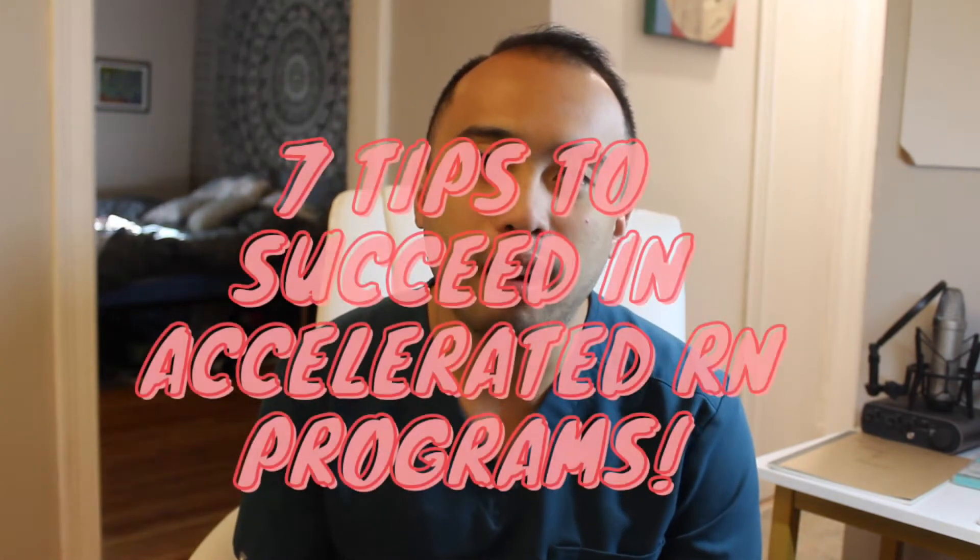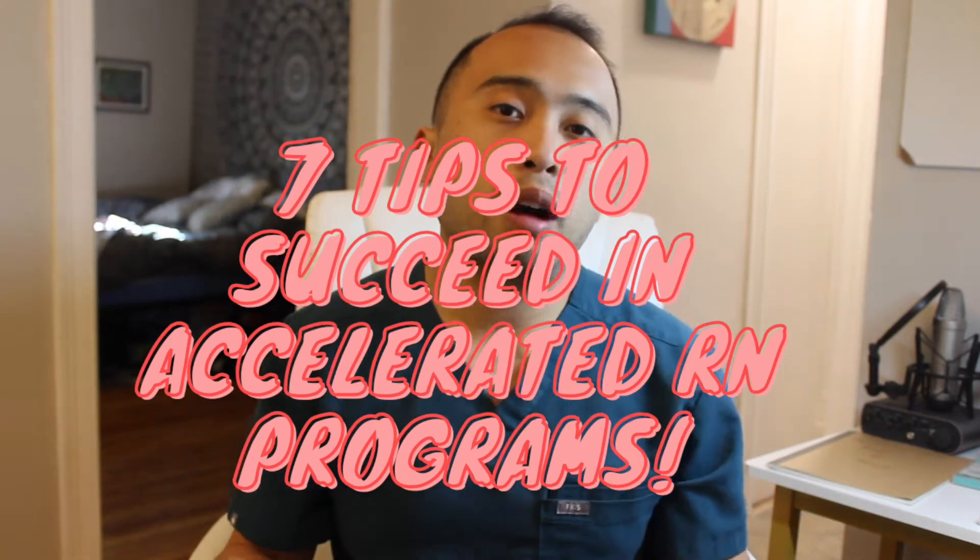In today's video we're gonna shift gears a little bit away from surgical nursing and more about my experience enrolling in an accelerated program. This video is probably best for people who are looking to change careers, specifically looking into nursing, especially for people who want something a little more non-traditional and want to get their RN degree within a year at a much faster rate.